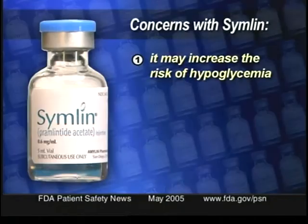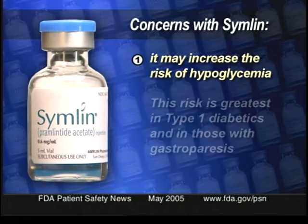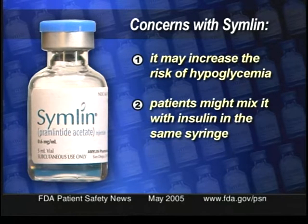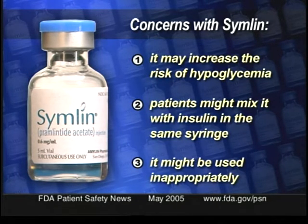Patients with type 2 diabetes already have drugs other than insulin to help control their blood sugar. For patients with type 1, however, Symlin will be the only therapy in addition to insulin that is available. But FDA and the manufacturer do have some safety concerns. They're mainly concerned with the way the drug is going to be used and prescribed. The first concern is that the drug may increase the risk of hypoglycemia, and this risk is greatest in type 1 diabetics and in those with gastroparesis. The second concern is that patients might mix Symlin with insulin in the same syringe, which can alter the activity of the insulin. And the third concern is that the drug might be used inappropriately in patient populations where the risk-benefit profile hasn't been established.